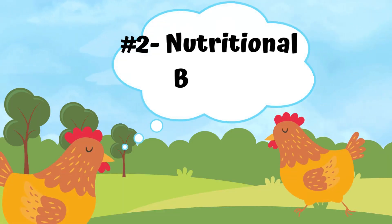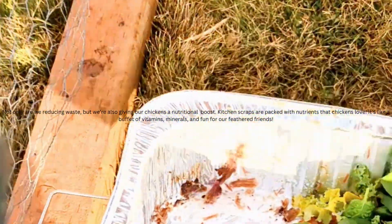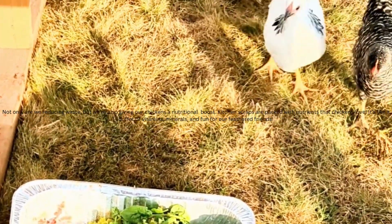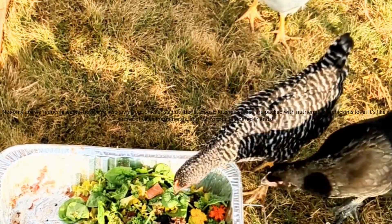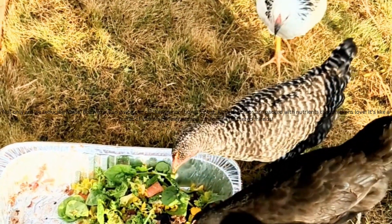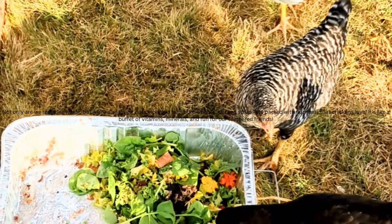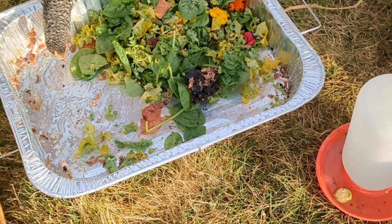Number two on our list is the nutritional boost. Not only are we reducing our waste and therefore making this a cheaper endeavor to have chickens, but we're also gonna give the chickens a little bit of a nutritional boost. Kitchen scraps are packed with nutrients that chickens love. You can give them things like meat and vegetables and eggs and all of that type of stuff. It's like a buffet of vitamins and minerals, and it is super fun for our little feathered friends to pick out their favorites.